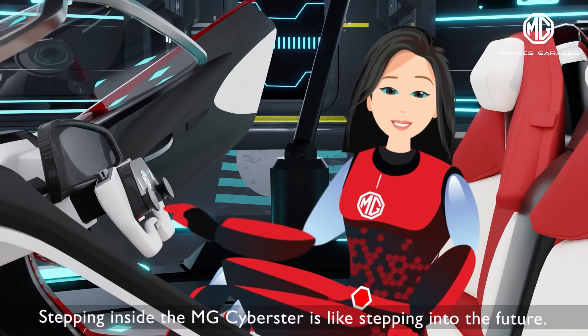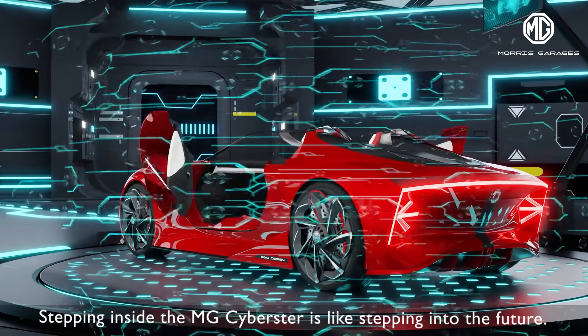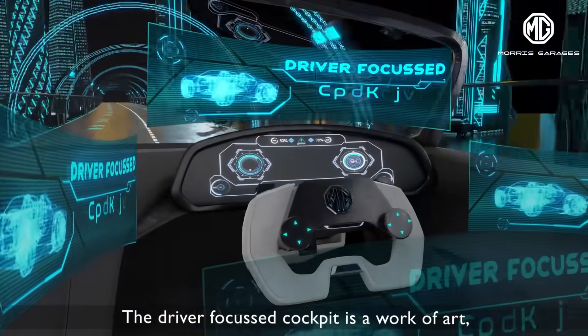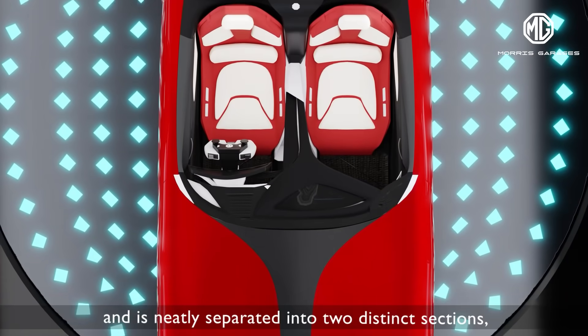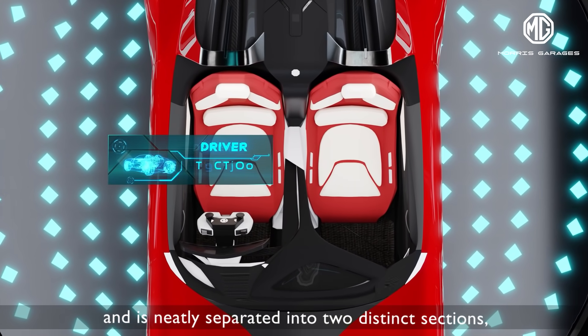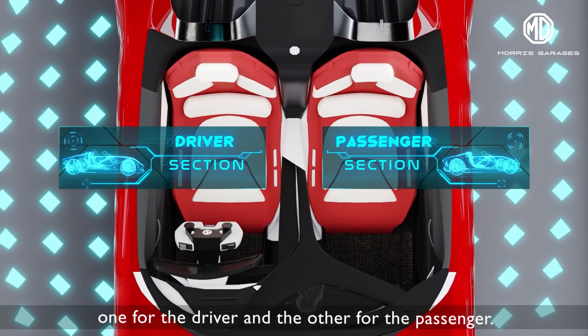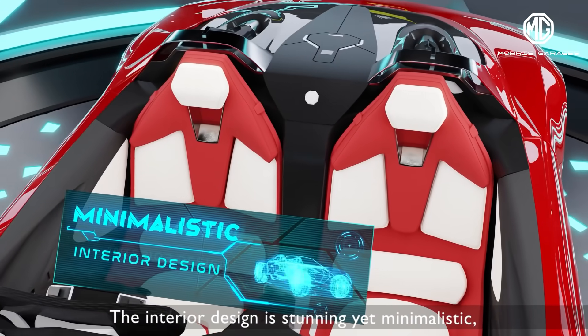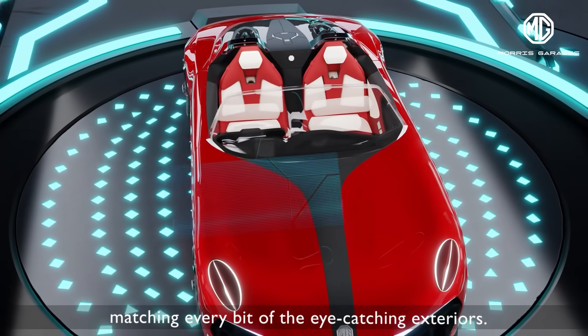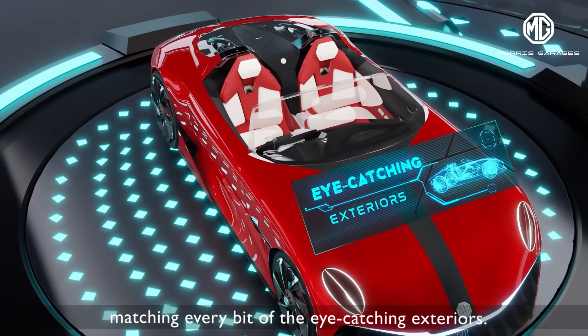Stepping inside the MG Cyberster is like stepping into the future. The driver-focused cockpit is a work of art and is neatly separated into two distinct sections, one for the driver and the other for the passenger. The interior design is stunning yet minimalistic, matching every bit of the eye-catching exteriors.